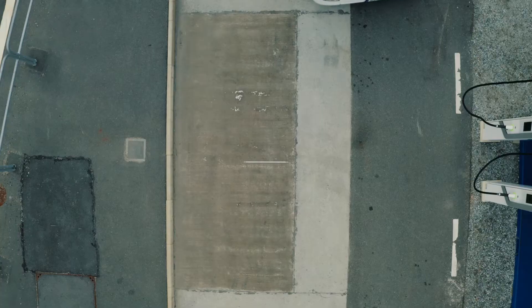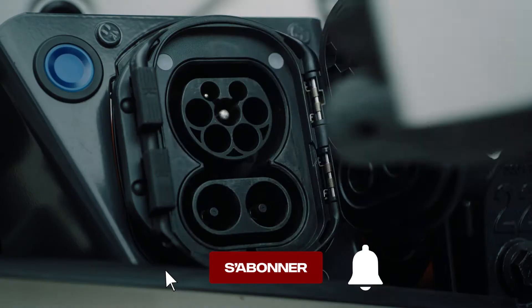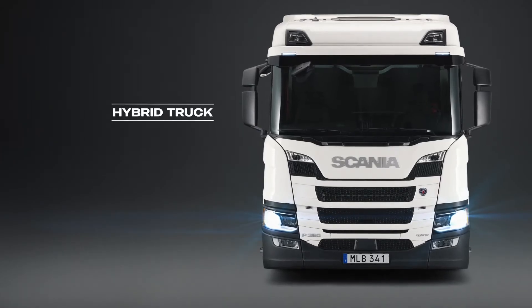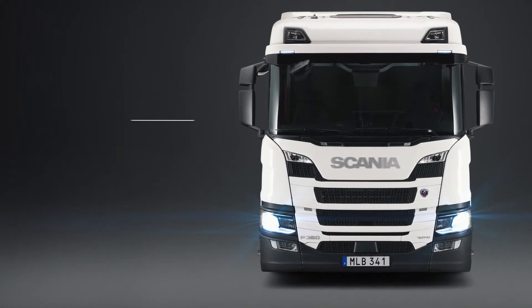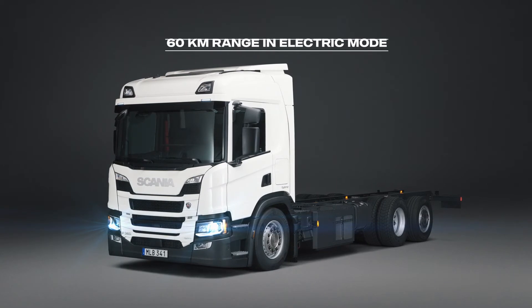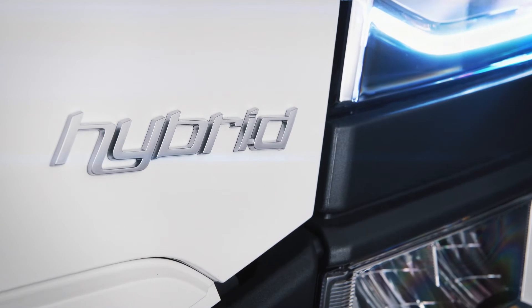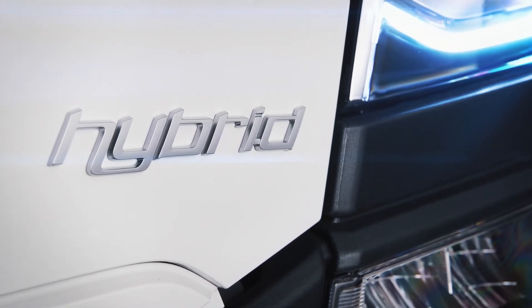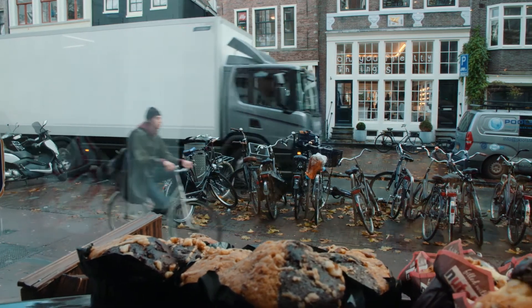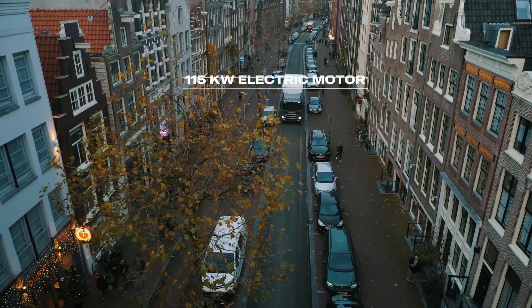The electrified era is here and now. The updated plug-in hybrid from Scania has taken a great leap forward, increasing the range in true electric mode to 60 kilometers. This is the ultimate flexible green truck, making sustainability possible in spite of ever-changing conditions. It packs 3 batteries for a total of 90 kilowatt hours, feeding the 115 kilowatt electric motor.